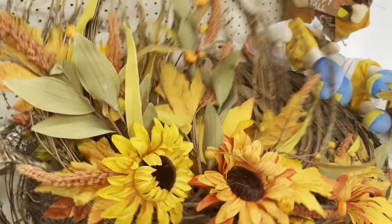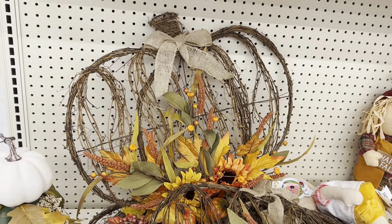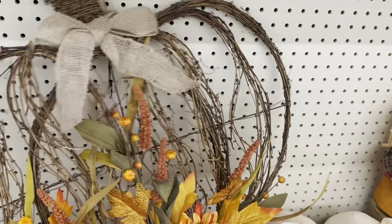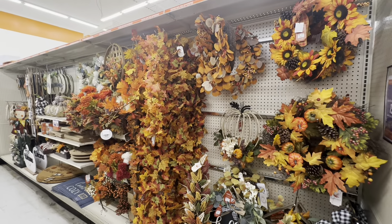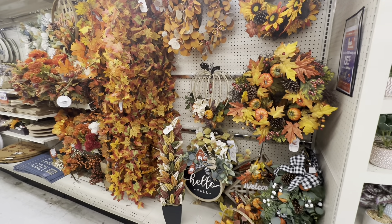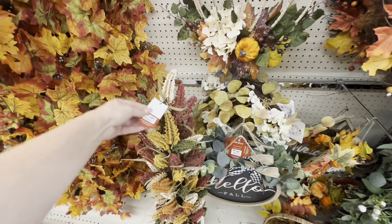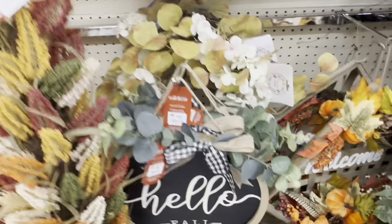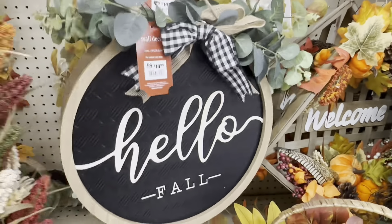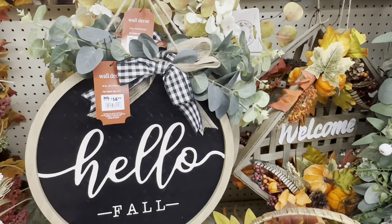I also really love this pumpkin made of willow — like a willow wreath — for $24.99. Getting into the fall aisles, they had some really nice stuff, but some pieces like one at $44.99 felt overpriced. This 'hello fall' sign for $14.99 is gorgeous though — I'm loving the white and black.